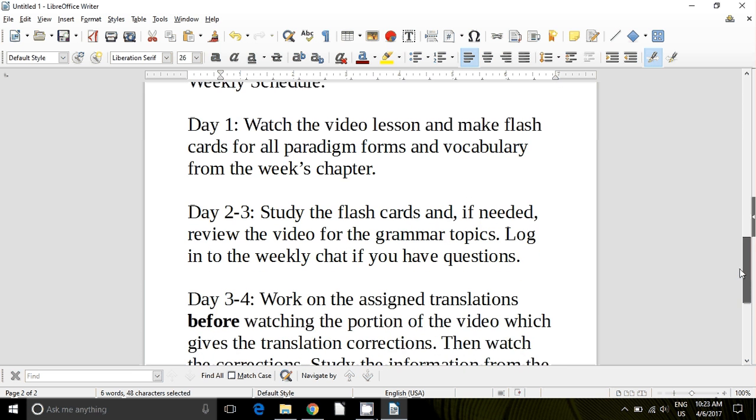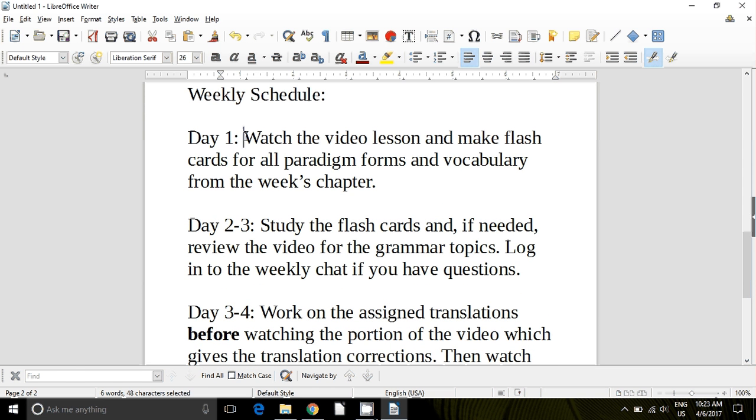Here's what our week looks like. On day one, you're going to watch the video, and then make your flashcards for all the paradigm forms and vocabulary from that week's chapter. In the beginning lessons, I'll walk you through the vocabulary very closely. As we move through the course and you get better at this, you're not going to need me to read the vocabulary to you — you're going to know how to make those flashcards on your own. On days two and three — usually Tuesday and Wednesday — you'll want to study your flashcards, and if needed, review the video or log in to our weekly chat, which is usually on Wednesdays.